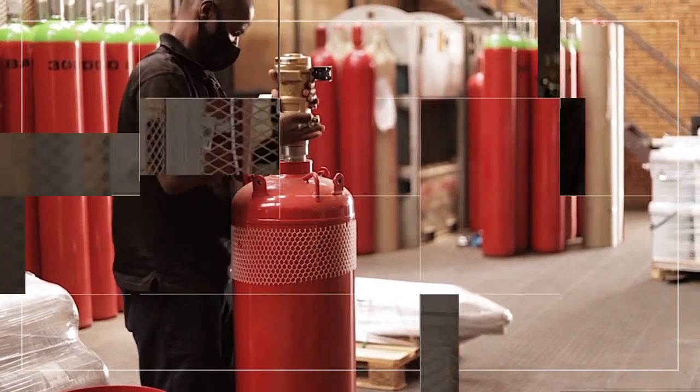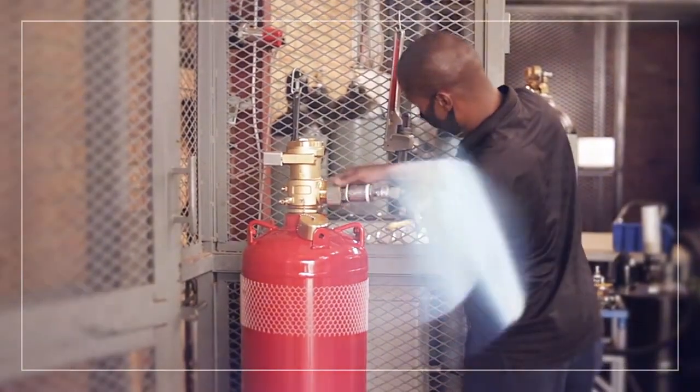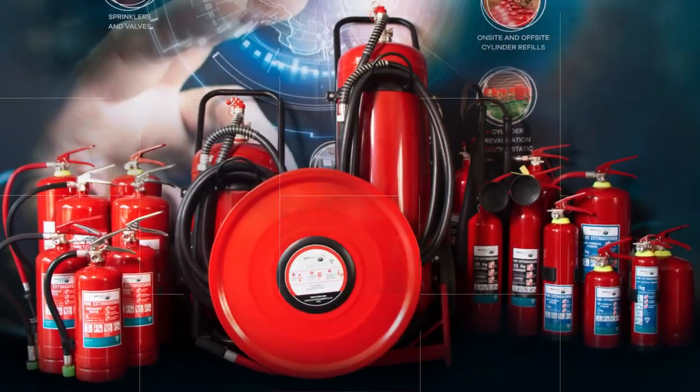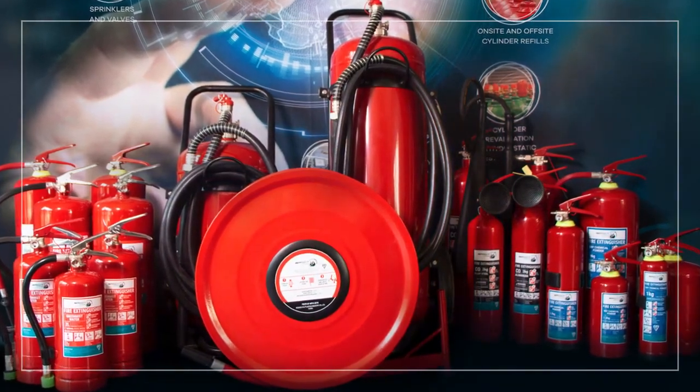Our comprehensive integrator products and solutions include fire suppression systems designed in accordance with international BSI standards. We offer a comprehensive range of portable fire extinguishers designed in accordance with international SAN standards.